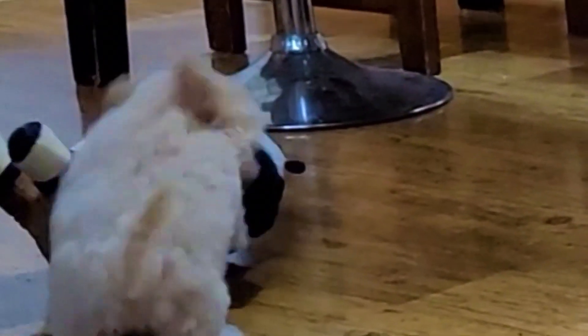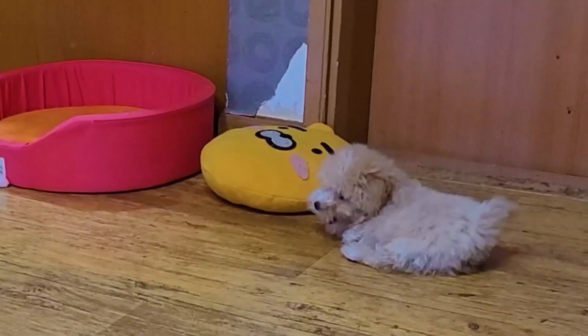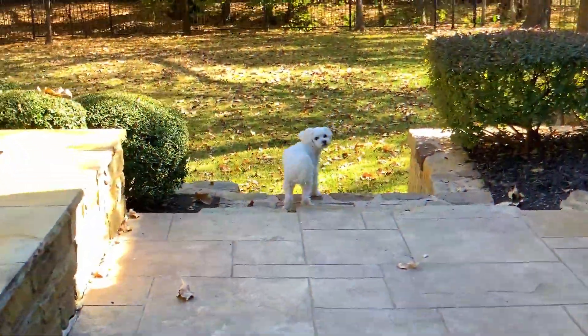They are relatively easy to train, but do not tolerate rudeness and yelling. It is necessary to start obedience training with the Maltipoo as early as possible, but gently and softly.